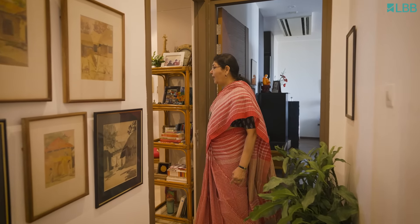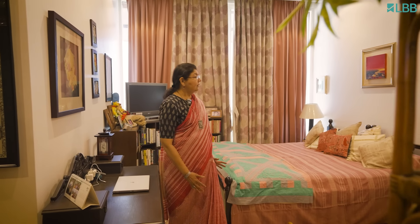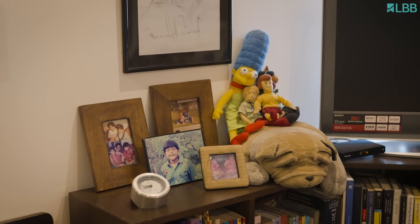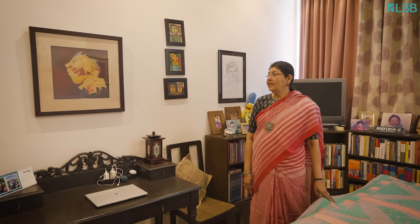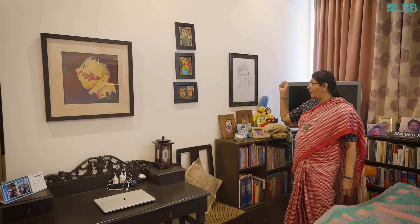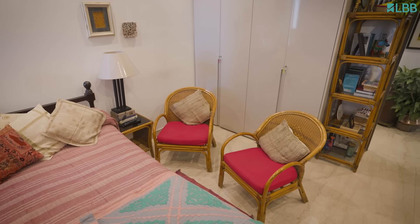So now we are getting into my son's room, which also doubles up as a guest room because my son doesn't stay here. We have some of his childhood photographs, and he was very fond of the Simpsons so all that is here too. This room also has some good paintings - Bendre, who's from Bombay, Madhuri Bhaduri's, and some Bali paintings. This is my son's portrait done in Paris when they were kids. We love having guests, so when they come this room is theirs.